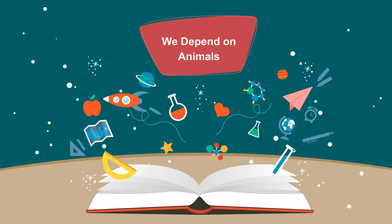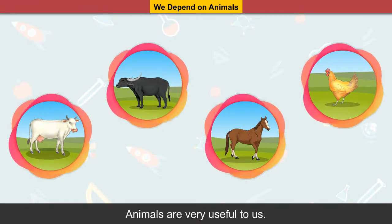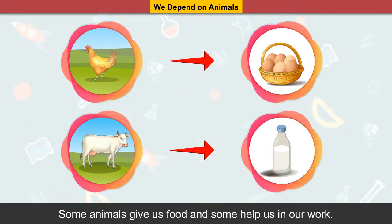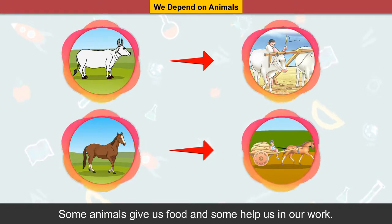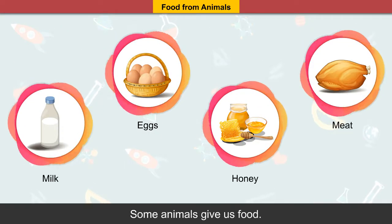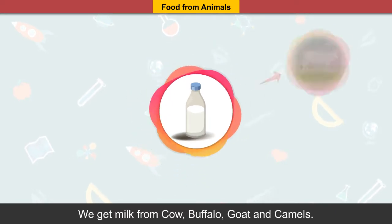We depend on animals. Animals are very useful to us — they give us many things. Some animals give us food, and some help us in our work.